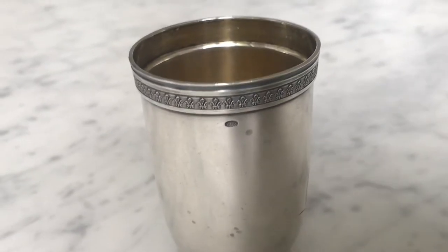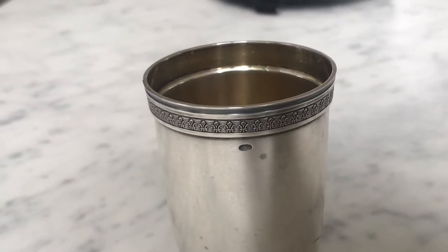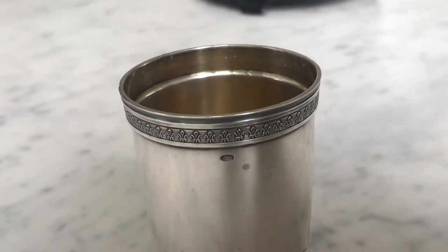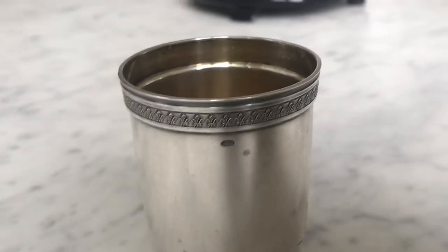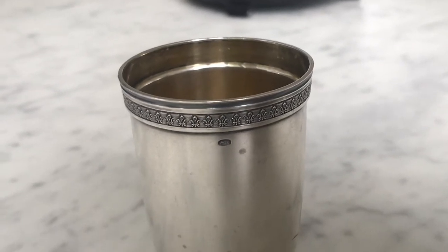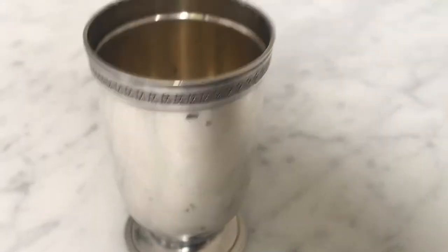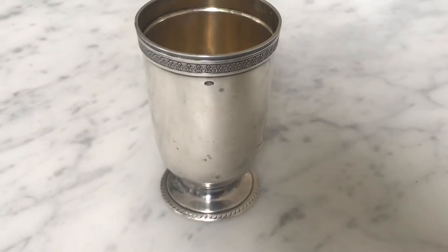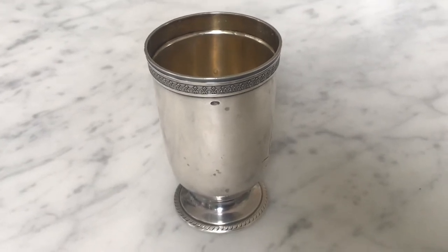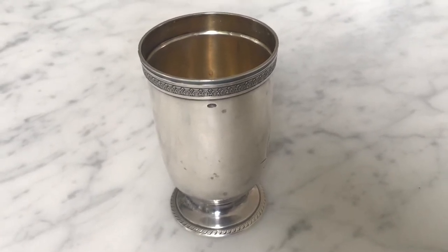It slowly goes up from there. 88 Zolotniki is about 900 silver, and 91 is about 92–93% silver, which would be the closest equivalent to British sterling silver. Houses like the jewelry-making house of Peter Carl Fabergé only used 88 and above, but most Russian silver varied between 84 and 88. This piece is 84.